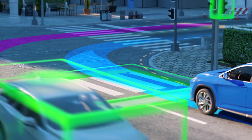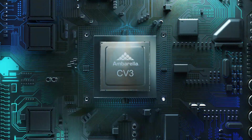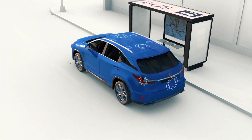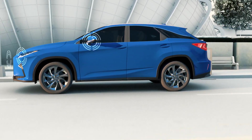That's precisely what you get with Ambarella's new CV3, a central domain controller that perceives the vehicle's surroundings using a single CV3 SOC to simultaneously process a combination of sensors.